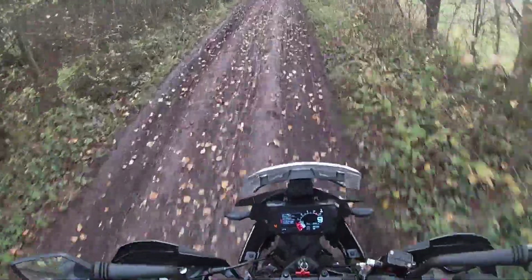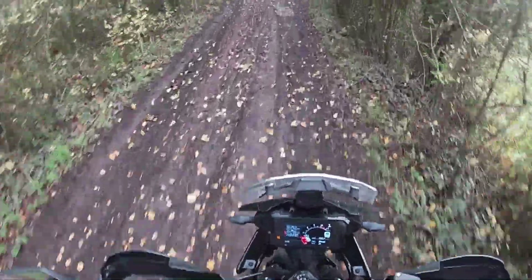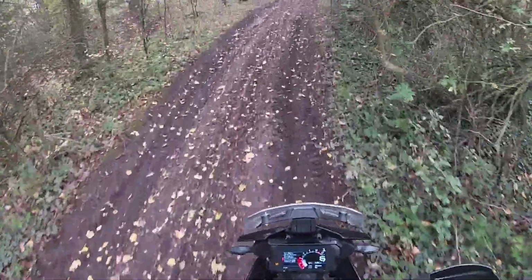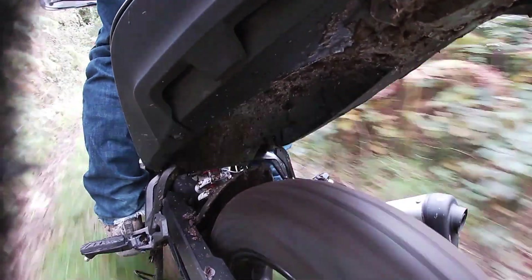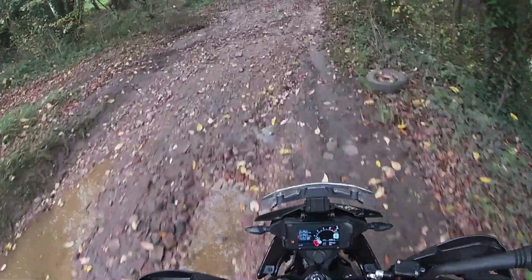So here we are. This is the entry level adventure bike from the Adventure Meisters that is KTM. We are on a very nice green lane just outside of Coventry. It's called Ridgeway Lane and it is absolutely fogging down here. I did ride it the other week and it was nowhere near as muddy as this. Thankfully this KTM has got about 200 mil of ground clearance so should be able to put up with anything that this particularly muddy lane can throw at us.